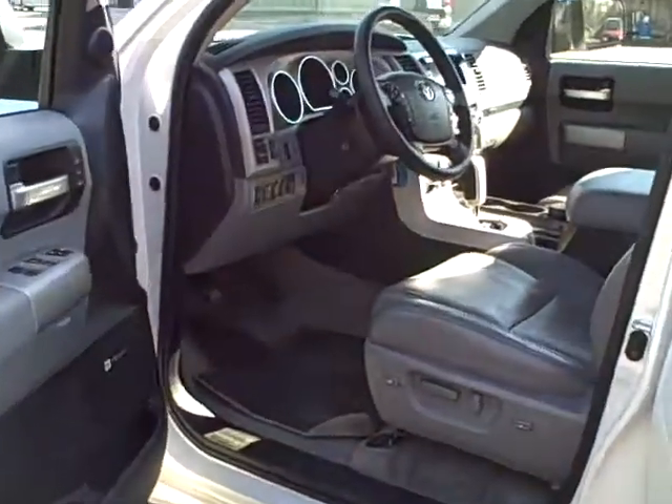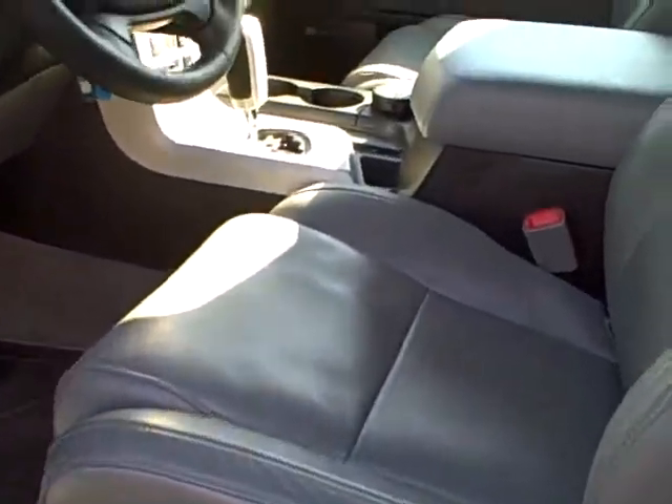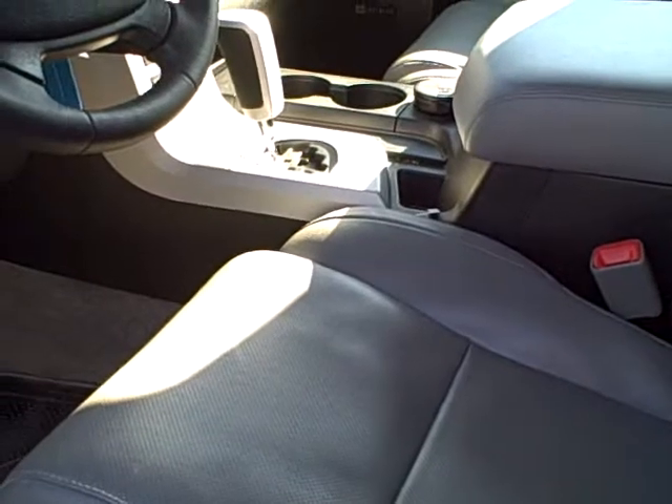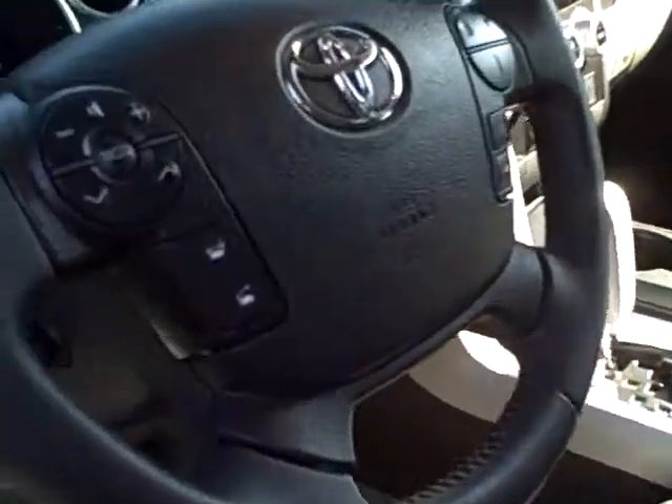I'm going to show you the inside of the vehicle. It is a gray perforated leather. It does have the seats that are climate controlled — air conditioned or heated. It has all kinds of audio controls on the steering wheel.